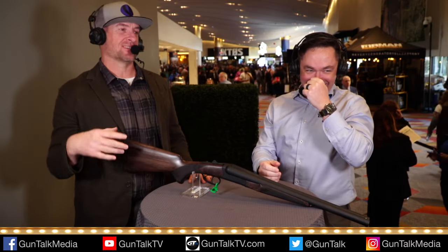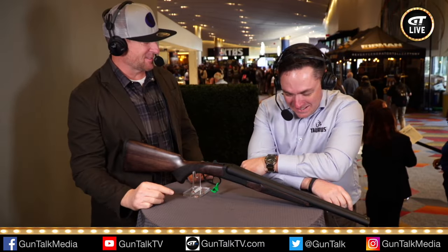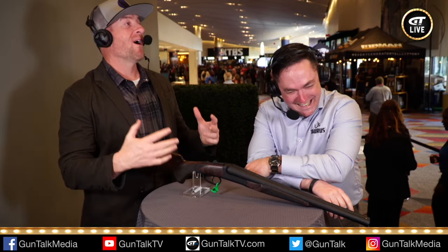This is Gun Talk Live — this is Hand Talk Live — brought to you by Palmetto State Armory.